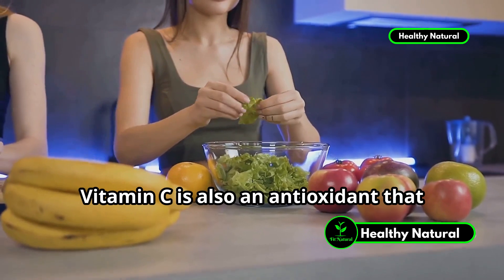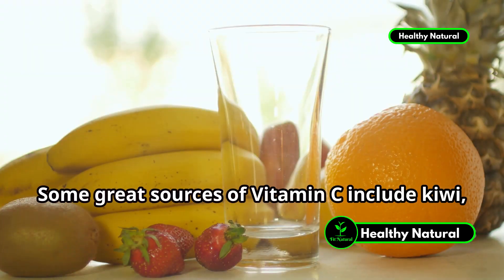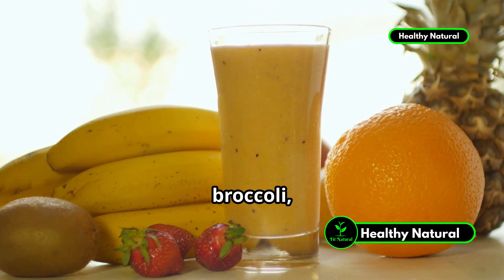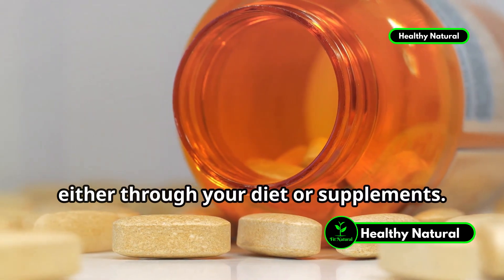Vitamin C is also an antioxidant that neutralizes free radicals, reducing the risk of inflammation and further damage. Some great sources of vitamin C include kiwi, peppers, oranges, strawberries, papaya, pineapple, grapefruit, broccoli, mango, tomatoes, and spinach. Aim to get at least 500 milligrams of vitamin C per day, either through your diet or supplements.